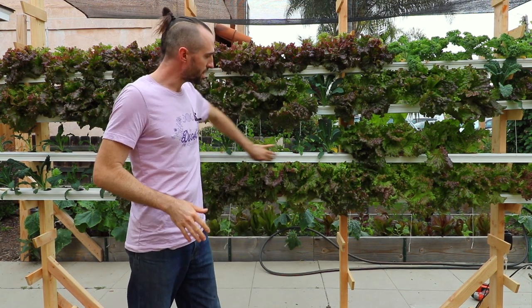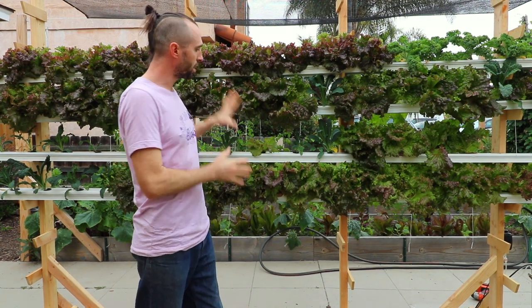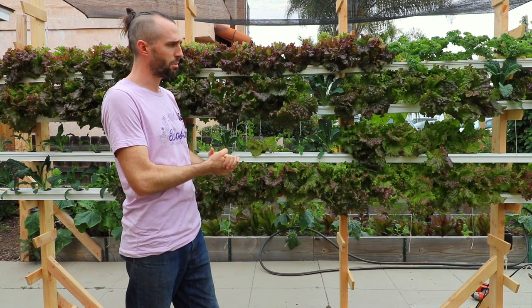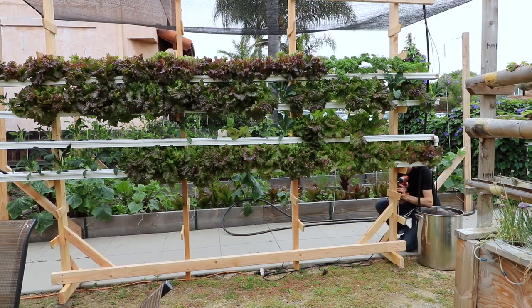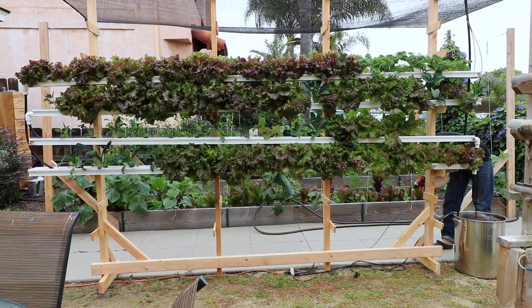These are NFT channels. They've been around for 30 years and the only thing that's different from what you normally see is how they're stacked vertically. Most of the time when you see these systems they're in greenhouses and done all horizontally.